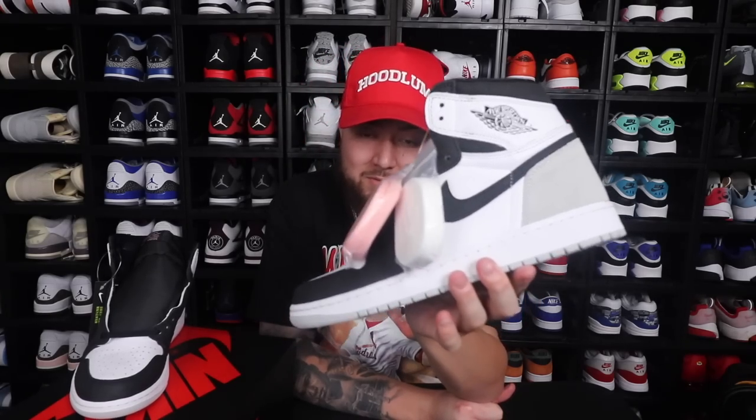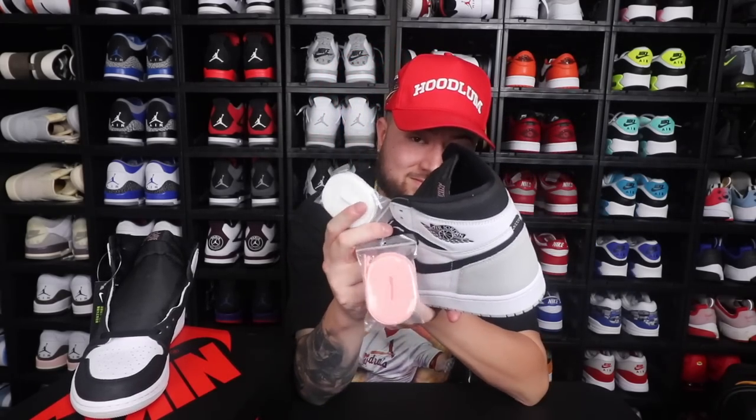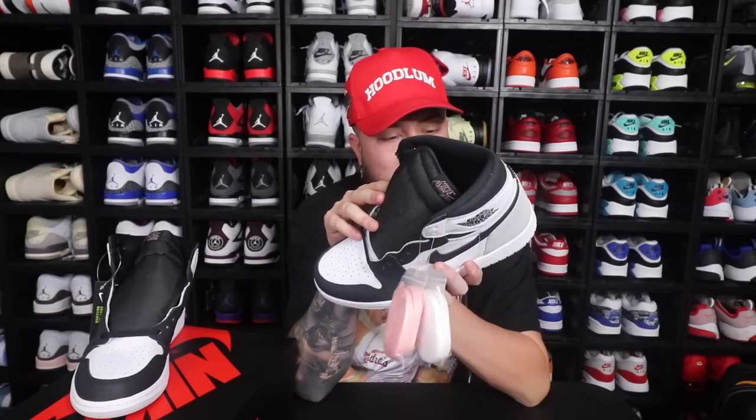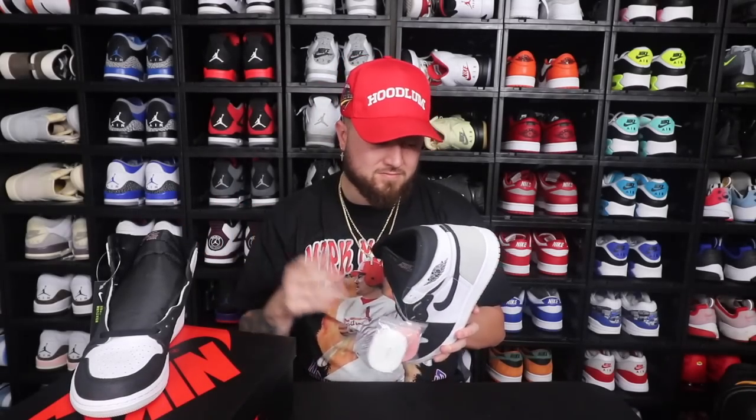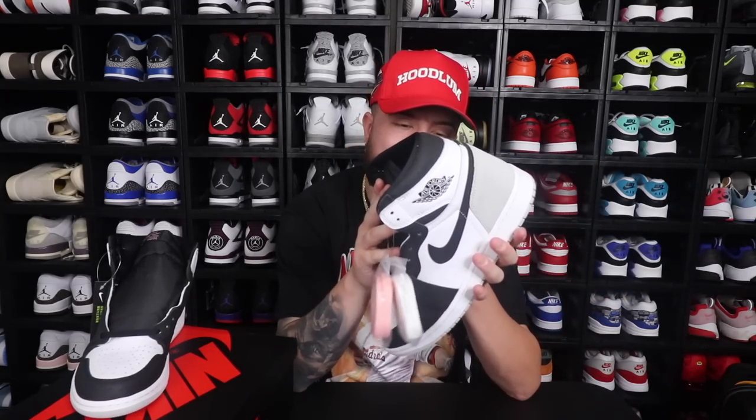Definitely really surprised I hit on these. But these are actually sitting in not every store, but quite a few stores, because they got pushed back and everything. I do think this is one that people will regret sleeping on. And you put the white laces in them, this thing looks crazy with the white laces. Like this sneaker just goes with everything, and I think that's why people will probably regret sleeping on these — because this sneaker goes with so much.